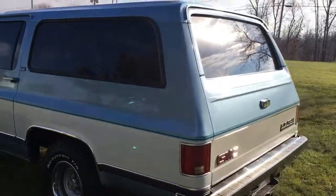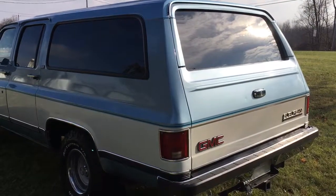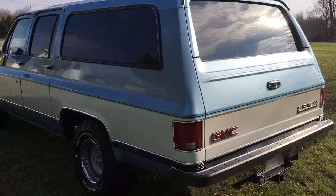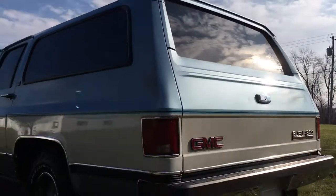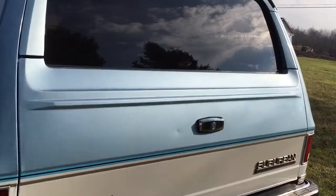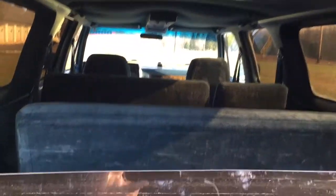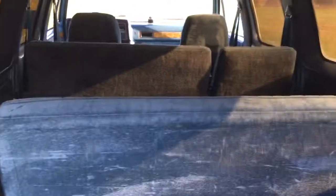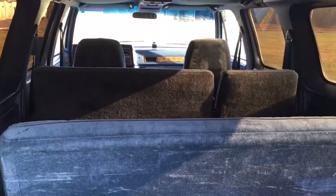Come around here — this is the tailgate option. It has the power liftgate. Put the key in, turn it clockwise, the window goes down. There's your nine-passenger seating. That rear seat can be removed so you have a ton of space back there.